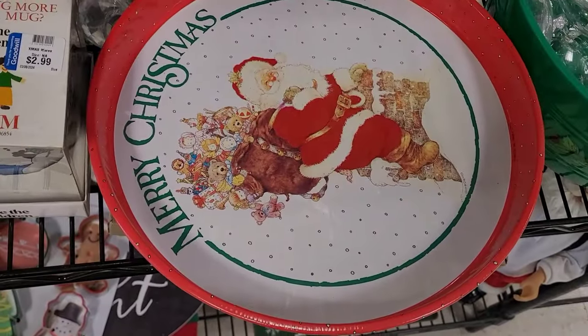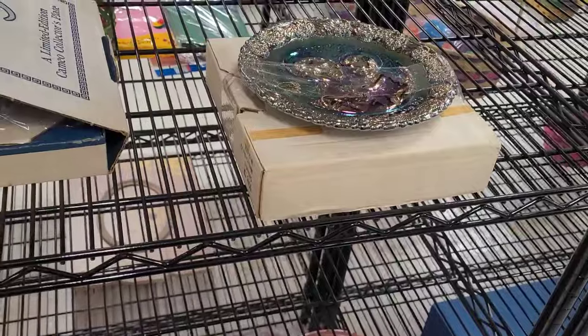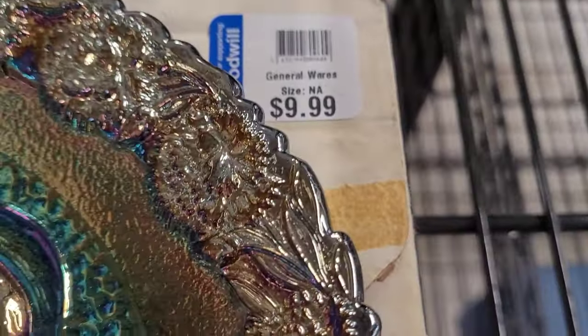I was looking to see if the Christmas trays had a vintage feel — they didn't feel old enough to me, probably 80s or 90s. But two dollars wasn't bad at all. This excited me — this is a Fenton dish. It went for $9.99. I did look these up on eBay; I could not find any that had sold, not exactly like this — similar but not exact.